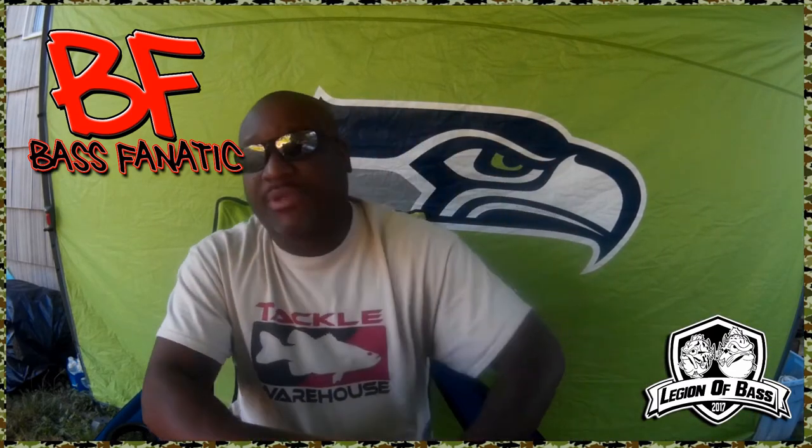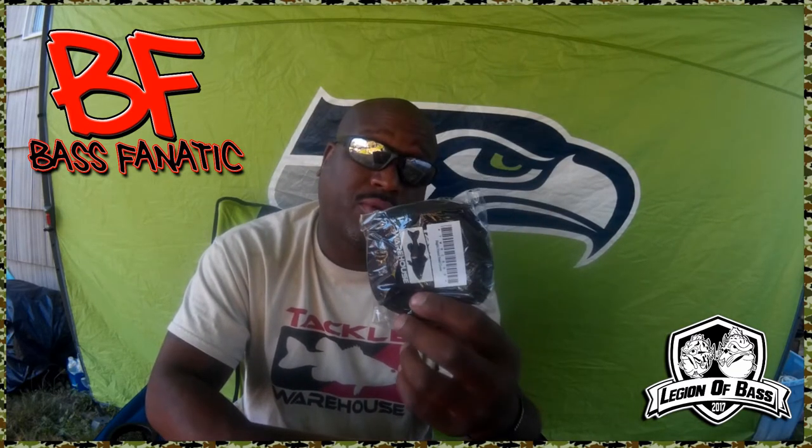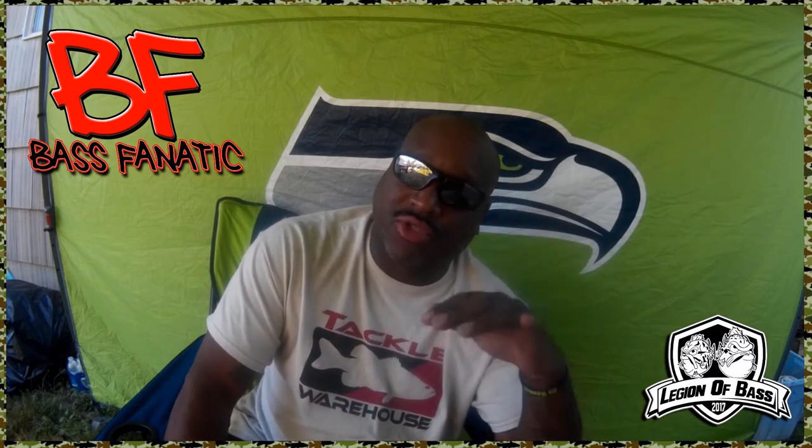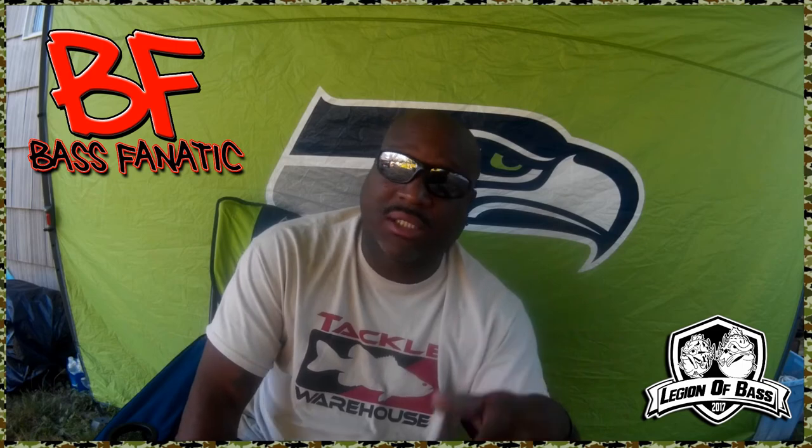Last but not least — Tackle Warehouse reel covers. These things are the truth for three bucks, why not? But other than that guys, I'm done with the unboxing — short and sweet. Hopefully I get out and use this gear soon. My work schedule is slowing down, so stay tuned for me posting videos on the Legion of Bass channel and also my channel Bass Fnatic 206. Check them out — as always, thank you guys for watching L.O.B.!